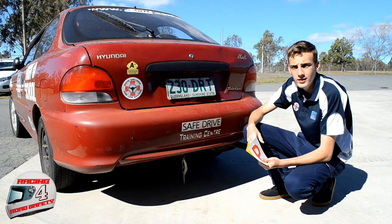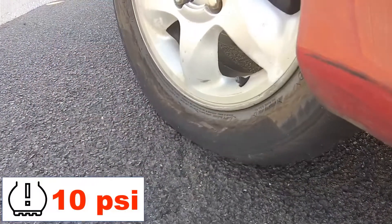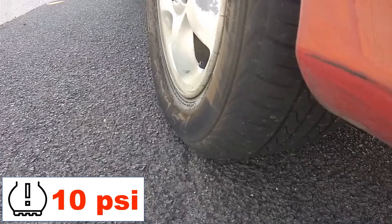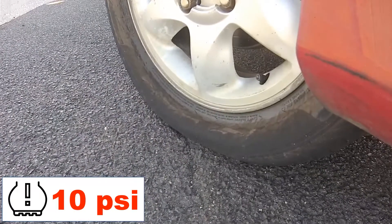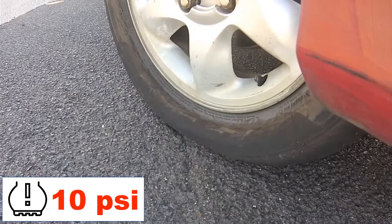So I wanted to know how rollovers happen, and the team at SDT set me up with a car to drive. They hadn't told me that they had lowered the tyre pressures to a very low 10 psi — less than a third of the correct air pressure for this car. I could feel something was not right as I headed out onto the track.